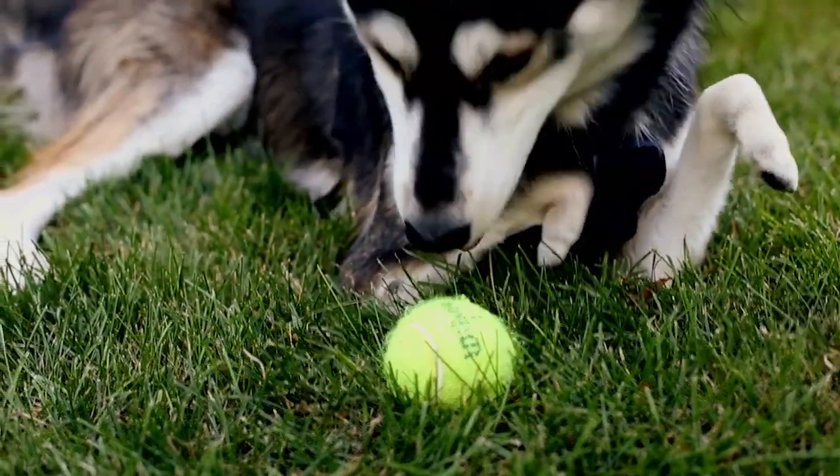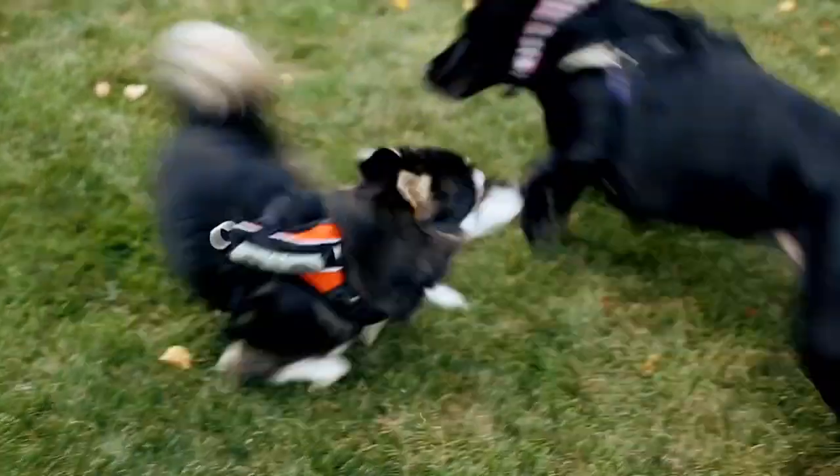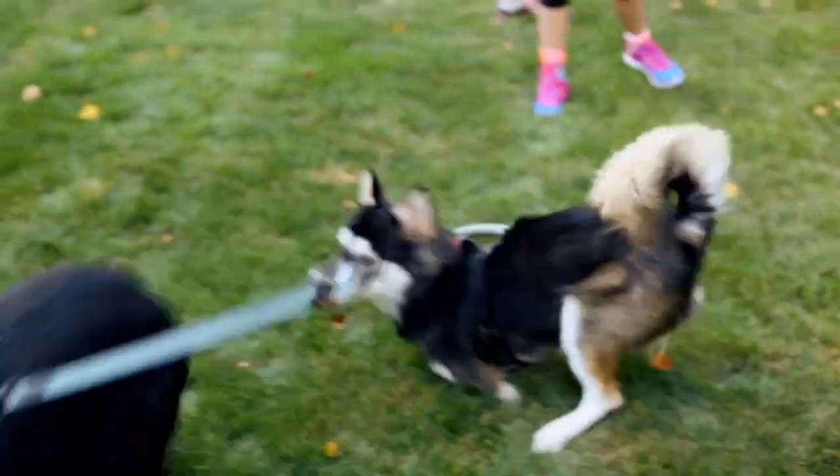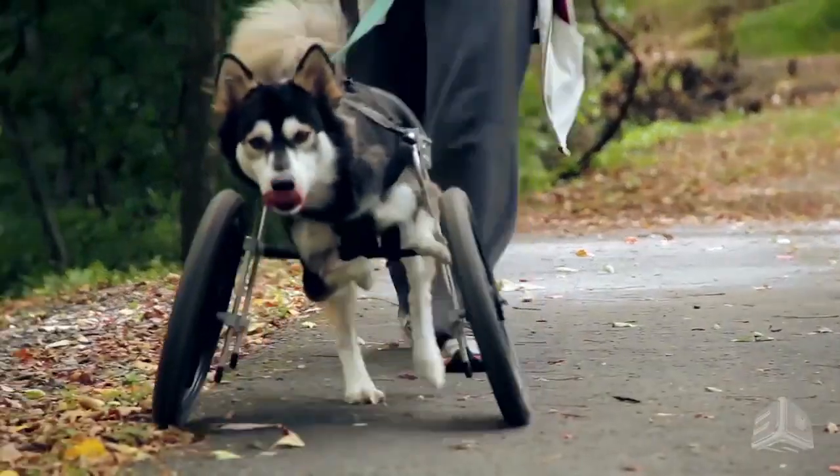A prosthetic device is a technology that is designed to replace the function of a missing or injured body part. Tara explained that Derby originally had a cart that he could use to get around, but it didn't let him run or interact with other dogs very well.